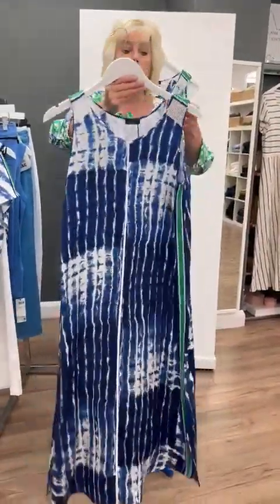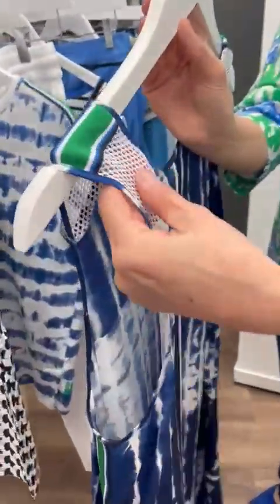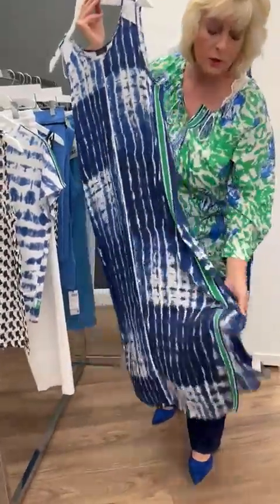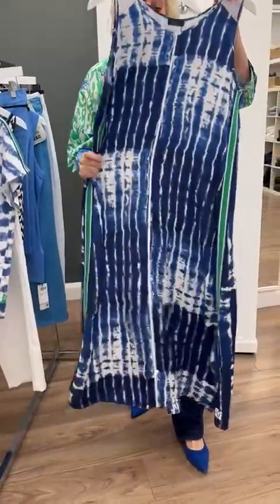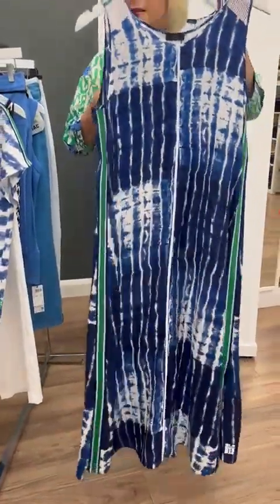Then this beautiful maxi dress — it's got the detail just on the shoulder, the mesh detail, and it's very lightweight. It's also got the split at the bottom. The shoes I've got on are by Kennel Schmenga — the blue court shoe teaming with this beautifully — but we also have the flat loafers in the same color as well.